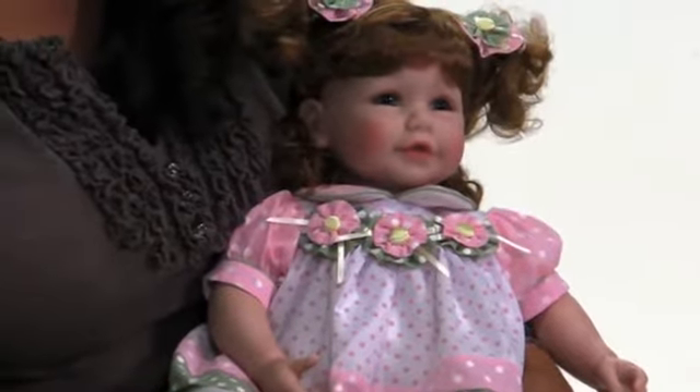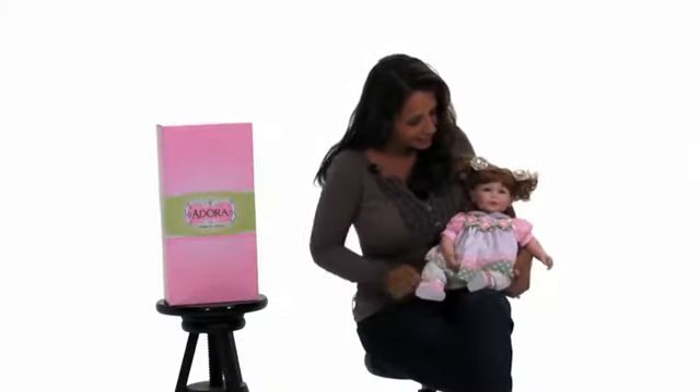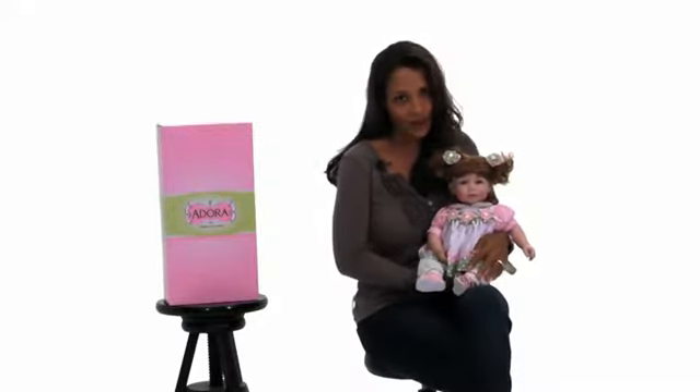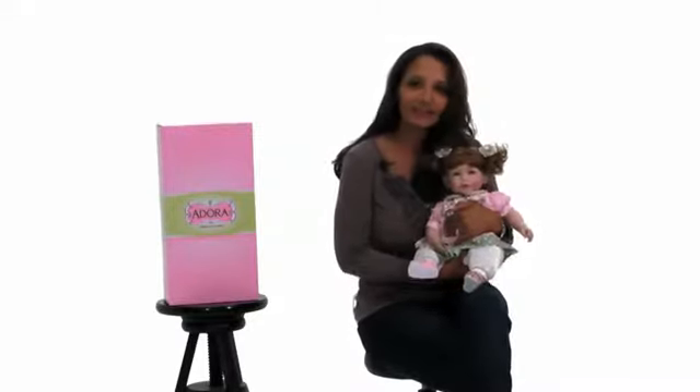All Adore Dolls are 100% handmade. And she's got a weighted bottom so that she sits up just like a real baby, and super, super soft. And oh, I could squeeze her all day long. So let's play.